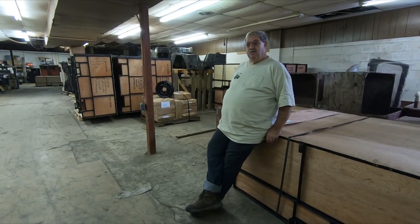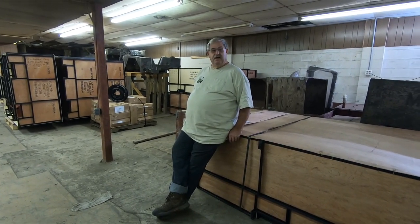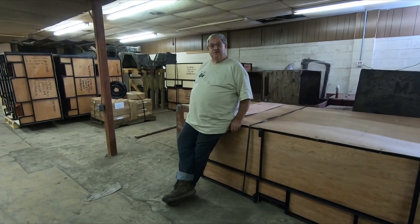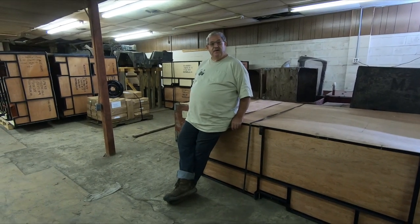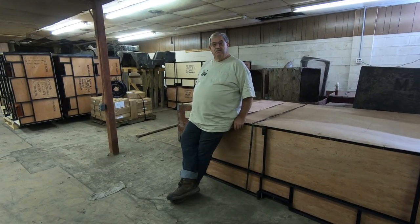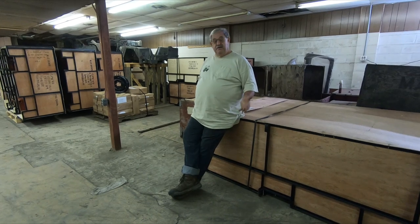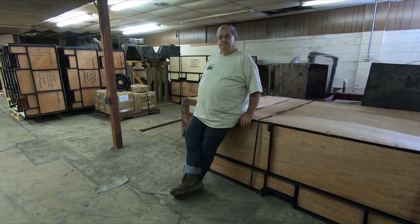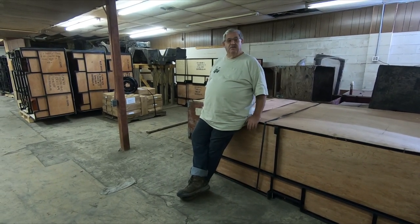Today we're going to talk about some of the MD-1 products. We have just recently got in a complete shipping container of product. This is actually going to be our 64th full-size shipping container of parts. We have been handling MD-1 parts for over 25 years. We handle a lot of their sheet metal, a lot of their bodies. We are a direct importer of their product — we don't go through any middlemen. We sell retail and also to a lot of other dealers.